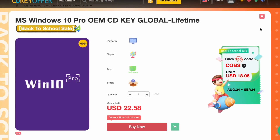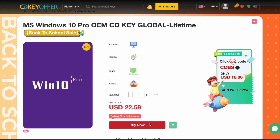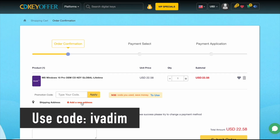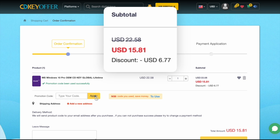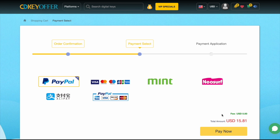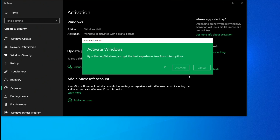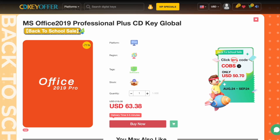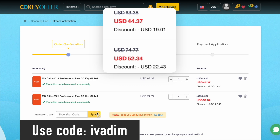CDKeyOffer.com has been my favorite trusted seller of affordable Windows 10 Pro OEM keys for over three years now. They're currently running a back-to-school sale on all Microsoft software. Use discount code IVADEM to get 25% off and bring the Windows 10 Pro price down to just $16. Then securely check out with PayPal or another payment method. The key is delivered instantly, so you can activate it and upgrade to Windows 11 for free if you wish to do so. Microsoft Office 2019 and 2021 Pro are also on sale with the discount code IVADEM. Grab them now while the back-to-school sale is on.